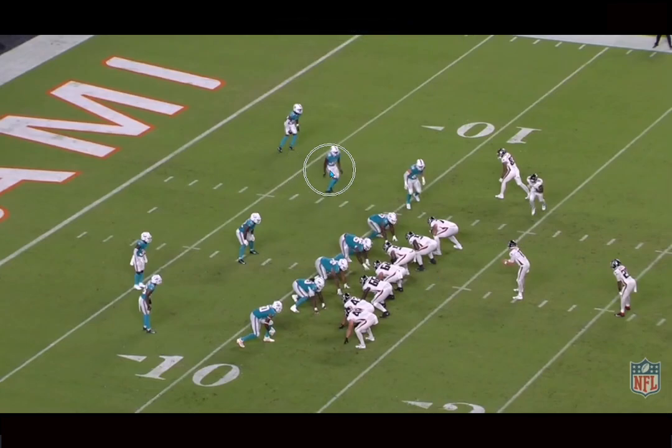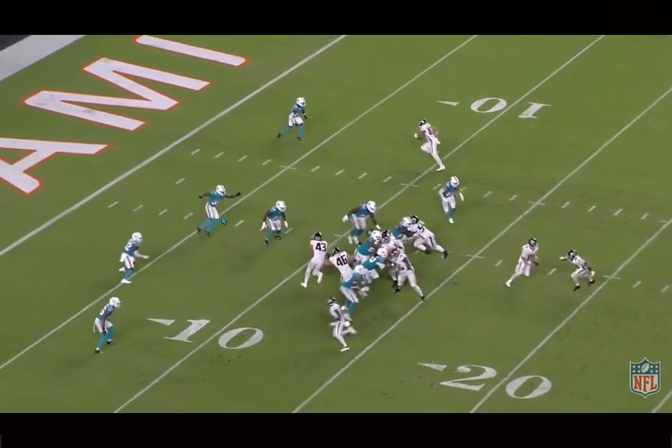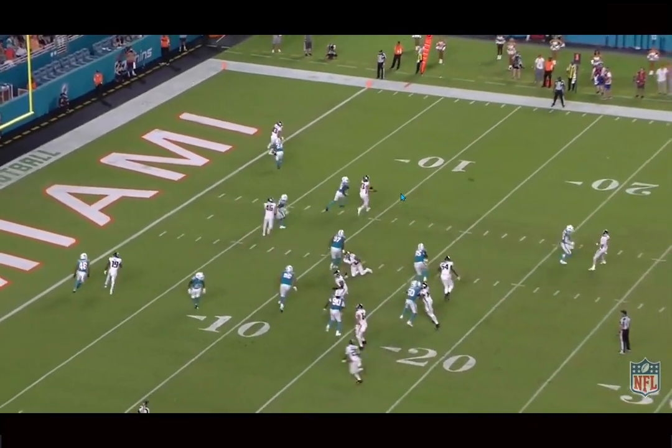We're back people and today we're breaking down film on Kedron Smith, Miami Dolphins defensive back. Out of the UDFAs, he was definitely one of the better looking ones. He definitely had a very solid game.